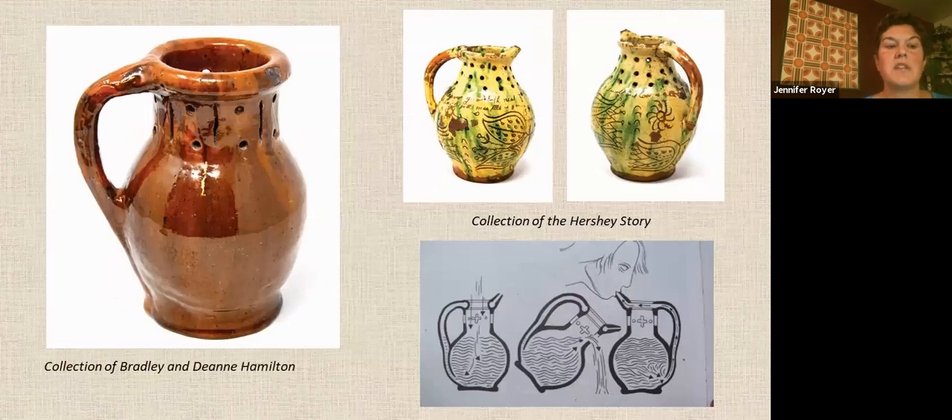These are both puzzle jugs, which were an amusing tavern game or a conversation starter. It appears impossible to pour liquid from a puzzle jug without spilling it; however, the jug has a hidden interior tube that runs around the holes. It takes trial and error to figure out how to drink from a puzzle jug.